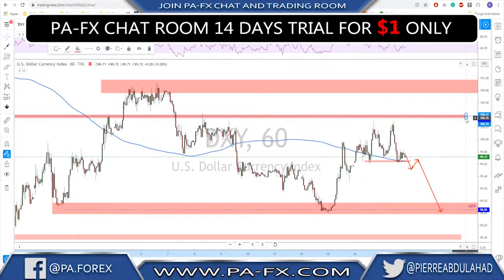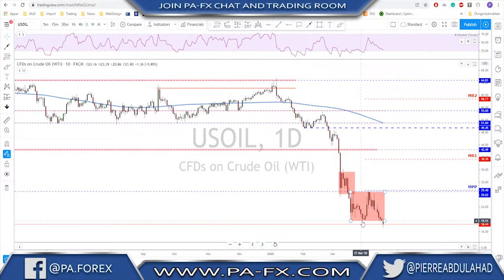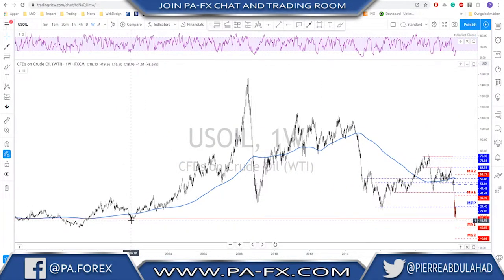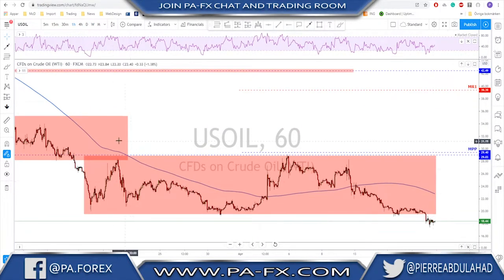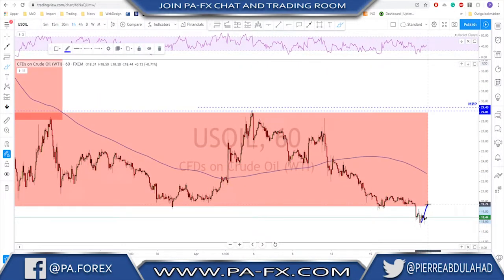Oil broke below that $19.50–$20 level we've been watching, closing below the range. We are now testing lows from 2001, and below that there is nothing until we reach the $10–$11 area. It is still a bearish structure. Be careful though — there is also a possibility we see a break to the upside and re-enter the range. But if oil fails to re-enter the range, continuation to the downside is expected.